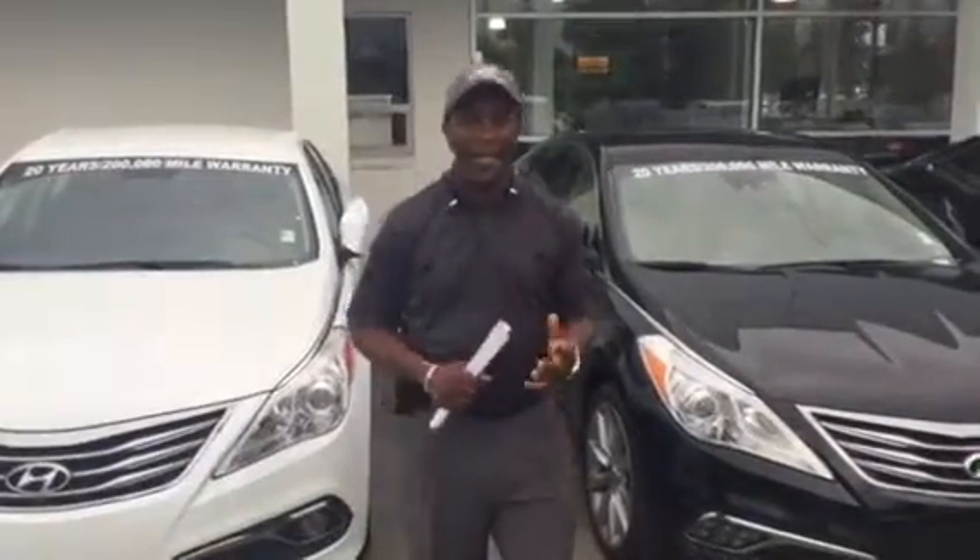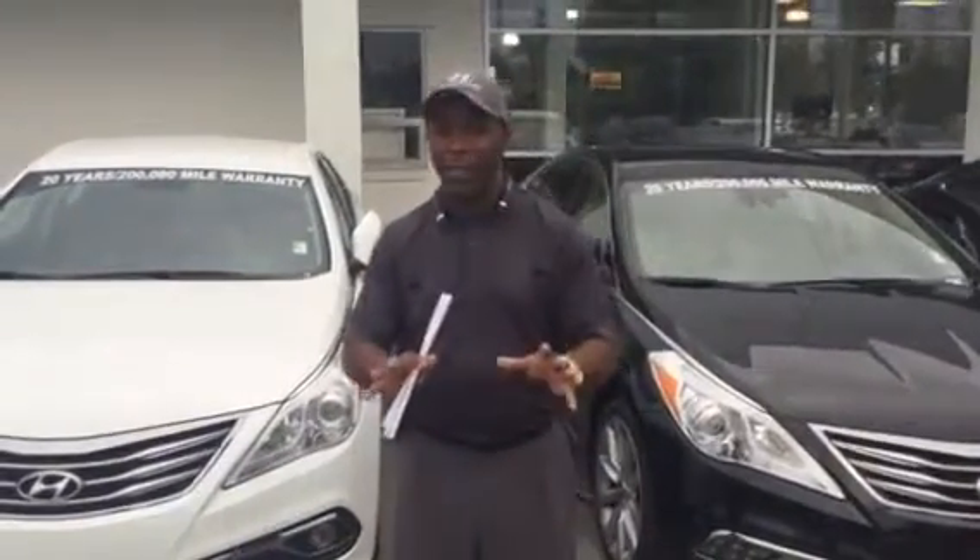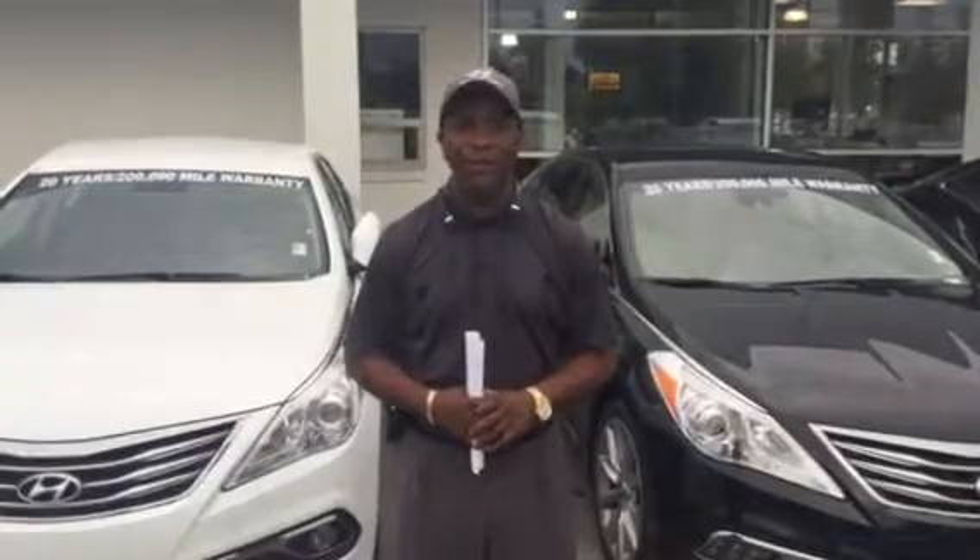Hello, Mr. Williams. Hi, this is Tony Finley here at Tameron Hyundai in Hoover. I want to thank you for contacting us on the 2017 Azera.